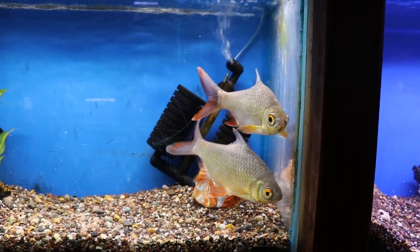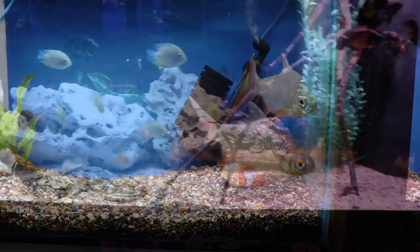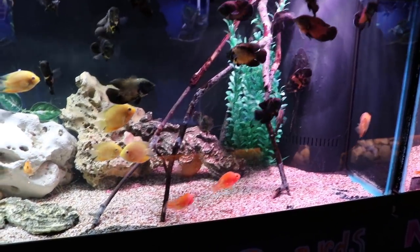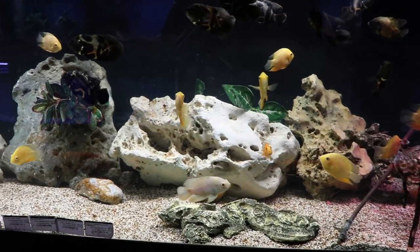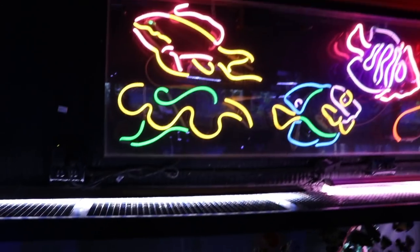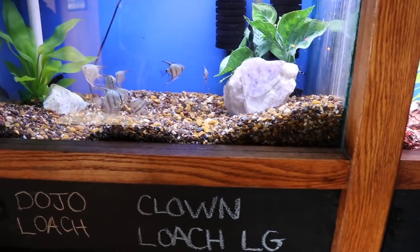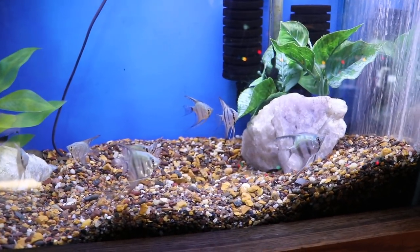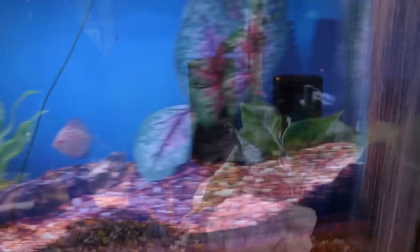There were a lot of smaller severums — gold severums. We've got all different types of Oscars: albinos, tiger Oscars, red Oscars. Definitely looked healthy, it was a nice setup, very little aggression. I watched that tank for a little bit. And of course the really cool neon sign — how'd you like to have that in a fish room? Some more angels — the blues — and we've got a couple of black ghost knives in there as well. Those angels are definitely nice looking. They also had some really nice discus.